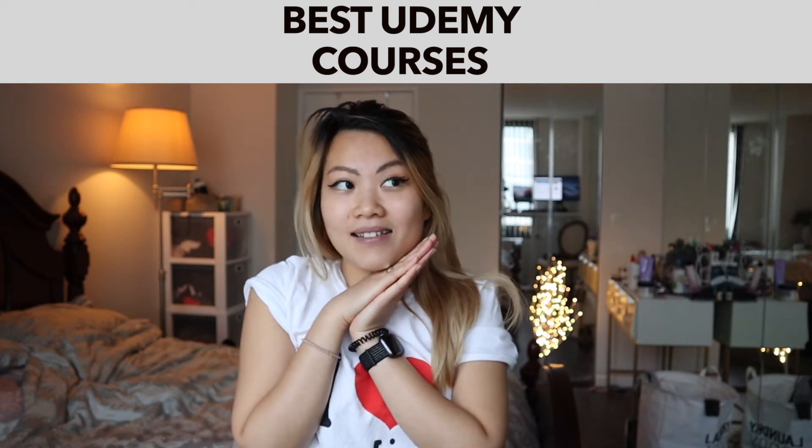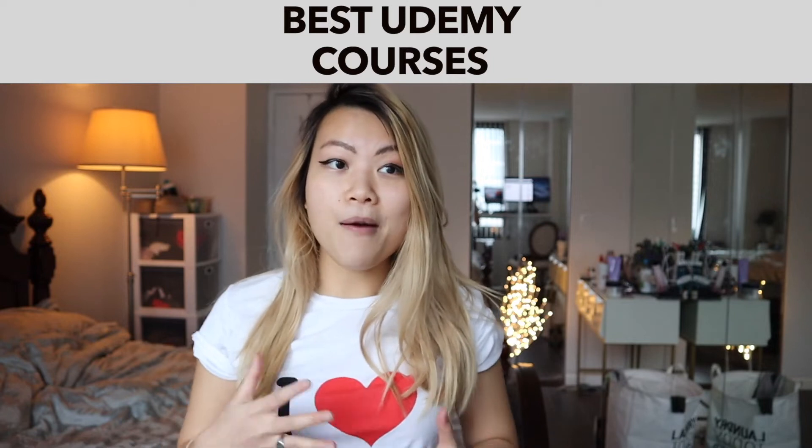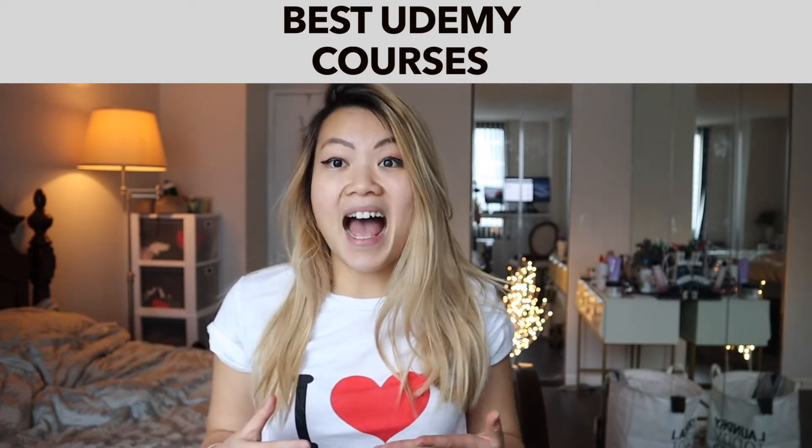It's just a quick Udemy on sale haul. A lot of the courses are on sale right now on Udemy, so I would like to go through some of the courses that I absolutely love.